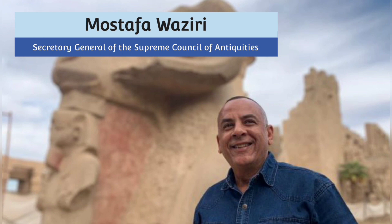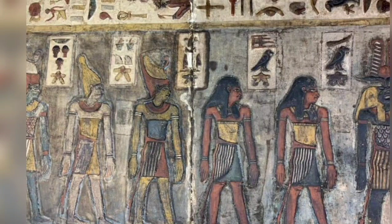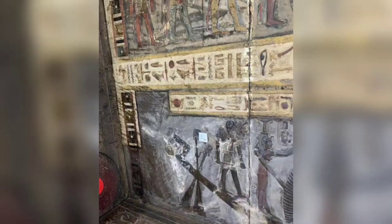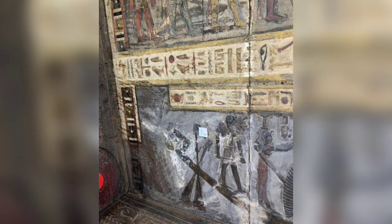This was stated by Dr. Mustafa Waziri, Secretary General of the Supreme Council of Antiquities, who pointed out that the scenes and inscriptions revealed during the current phase of the project are of great importance as they represent the cycles of the sun and moon gods at night and during their journey in the other world.